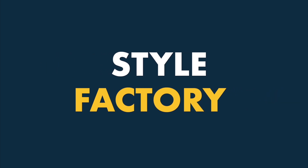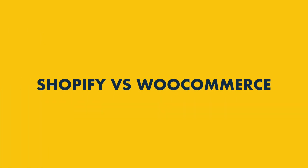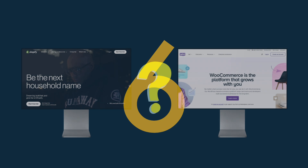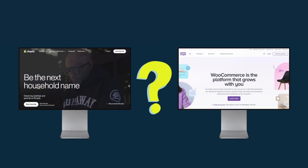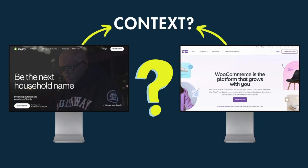Hey all, it's Matt Walsh from Style Factory, the go-to site for e-commerce tips and advice. In this Shopify versus WooCommerce comparison, I'm going to give you six key reasons why you might want to use Shopify, and six reasons why WooCommerce might be the better solution for you. I'll also explain why making the decision between these two platforms is often less about features and more about the context you're working in.